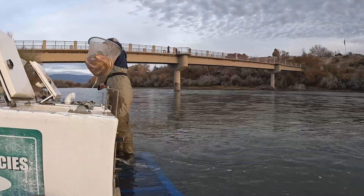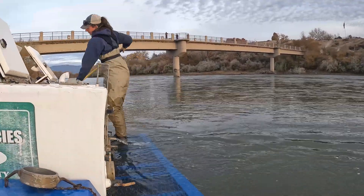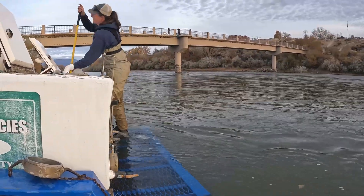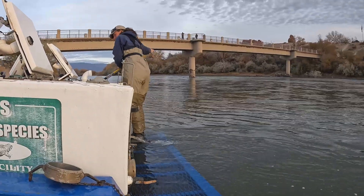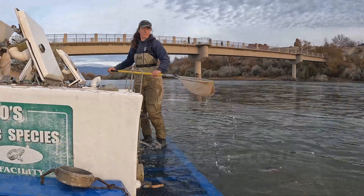After we are done processing them, we put them into a tank that comes with us, which has oxygen to keep them alive while we continue processing the rest of the fish. We then bring them to the Colorado River where we release them at any of the boat launches here in the Grand Valley, and that allows them to go back home.